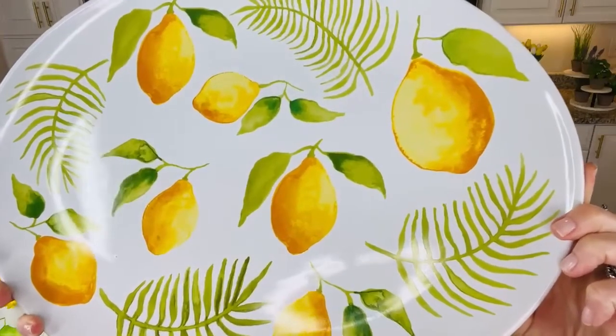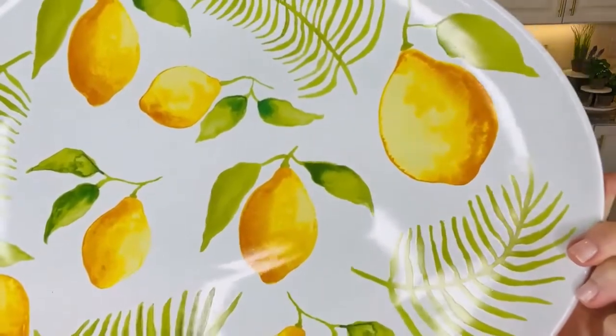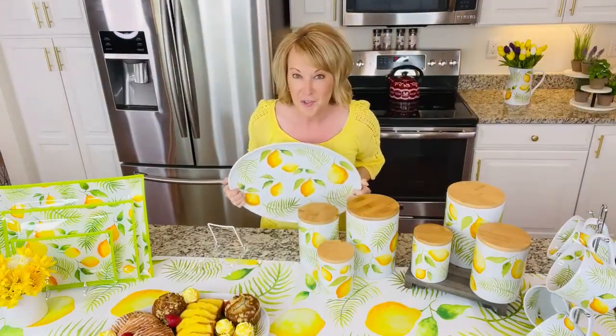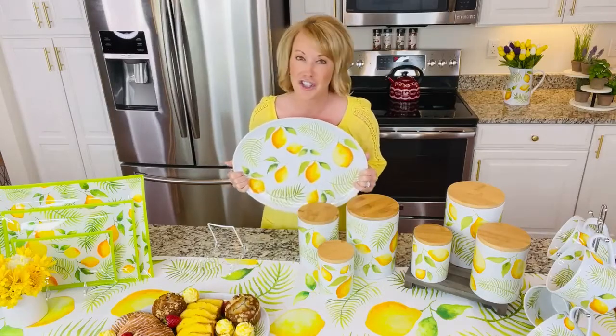Hey everyone, it's a lemons and palm kind of Tara's must-have. What's lemons and palm? What's a Tara's must-have? Well, take a peek at everything that you see here, because a Tara's must-have is an item or a collection that I have curated just for you that's pretty and practical and purposeful — and this is just cheerful.